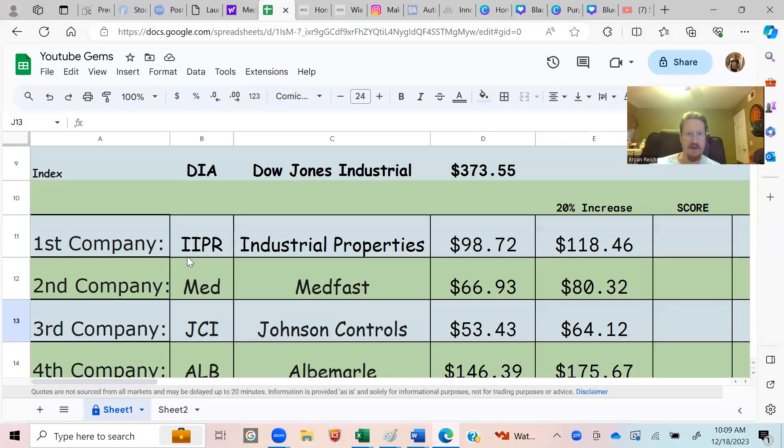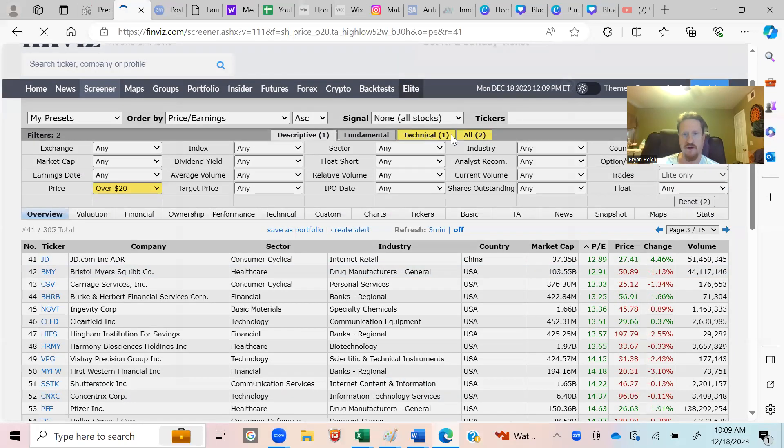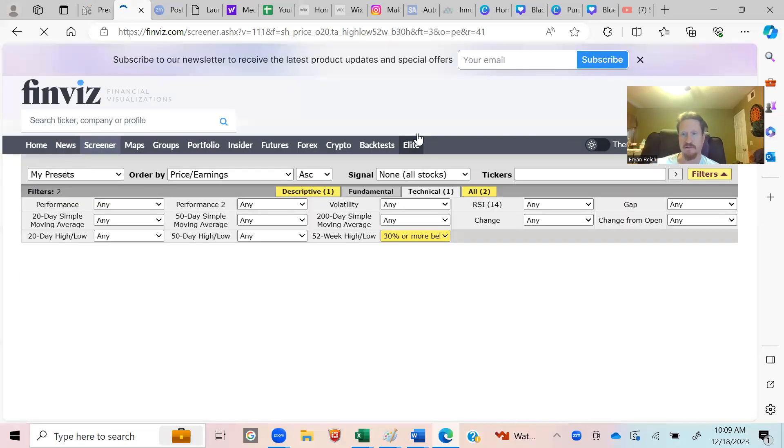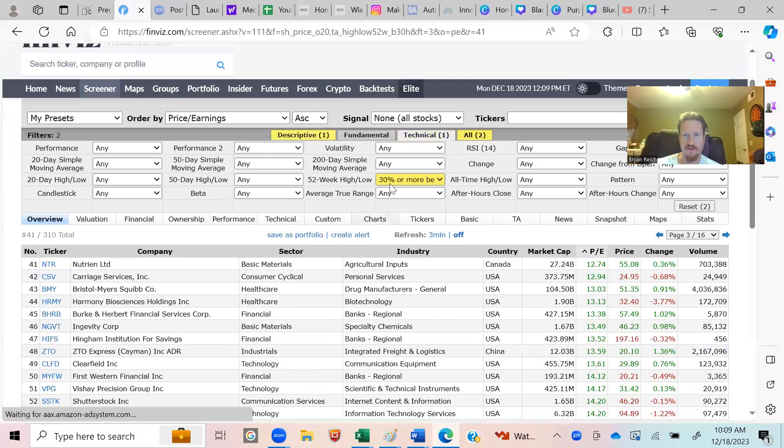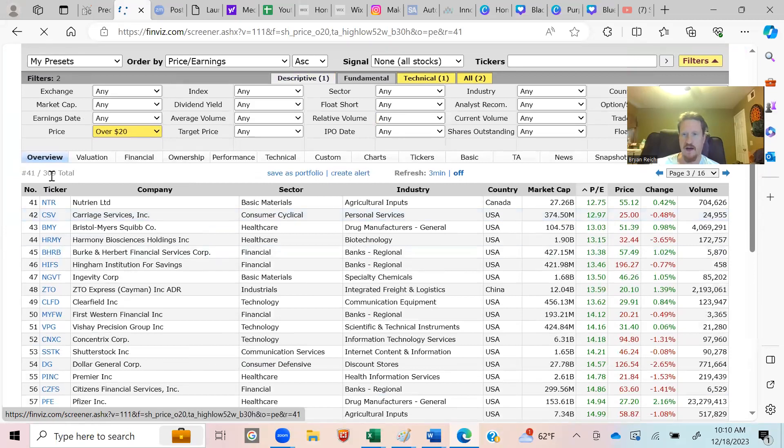Hello everybody, welcome to the channel. We're going to share the screen. What we have here is a list of companies found using a stock screener. Every day we set two criteria to find quality companies at a discount: 30% or more below the high, and over 20 in descriptive. That gives us 309 results.